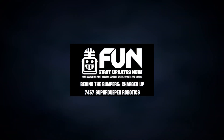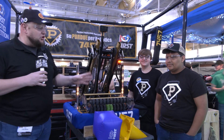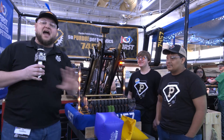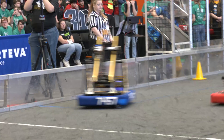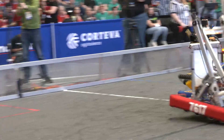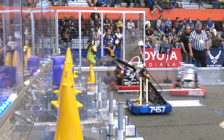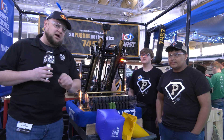Hey everybody, it's Tyler here at the Indiana District Championships checking in with team number 7457, SuperDuper Robotics. SuperDuper has been looking absolutely phenomenal the last couple of years. They just won Tippecanoe a couple of weeks ago and are looking really solid here at Indiana DCMP. This team is ranked second as we're recording and also second in EPA in the state of Indiana.